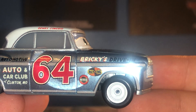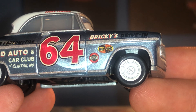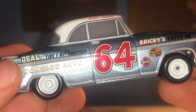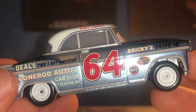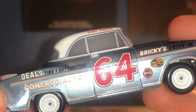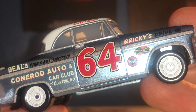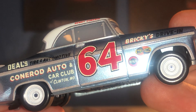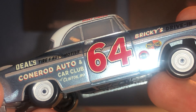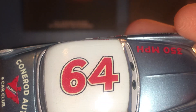It says Ricky's Driving, which is one of his sponsors. He's also got the old Revolting logo and Motor Oil branding. Got nice white rims. He was number 64. Honestly, the red, the white, and that kind of bluey colour — incredible. His other sponsors include Deals Tyre and Automotive, and Cone Rod Auto and Car Club of Clinton, Missouri — basically his family business, I'm guessing, since he is Dewey Cone Rod. And there's his signature up top. Looks really clean, really nice.